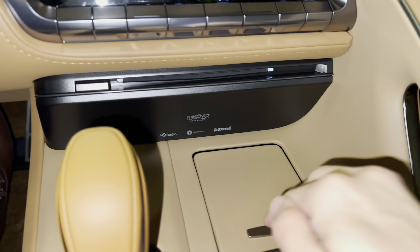Above that, we have our HomeLink system that pairs with three different garage doors, our safety connect, and our glass roof.